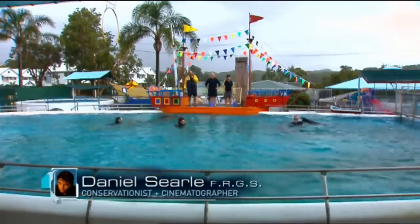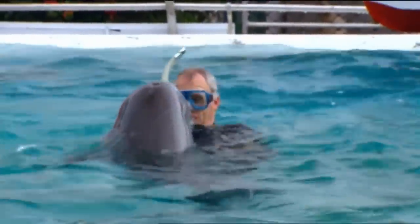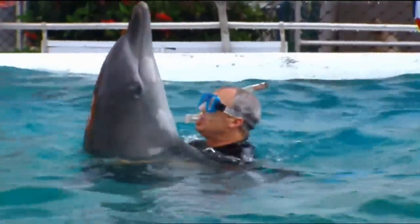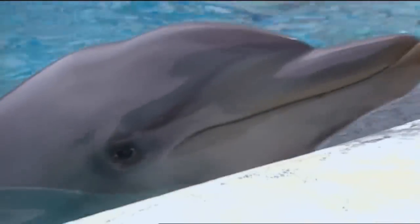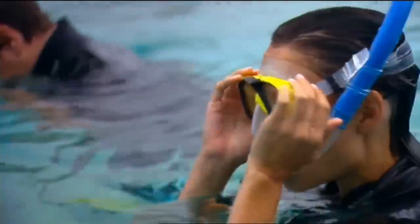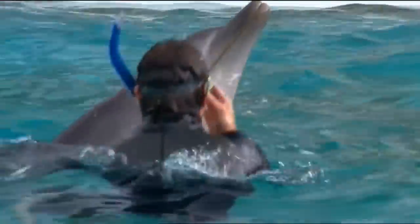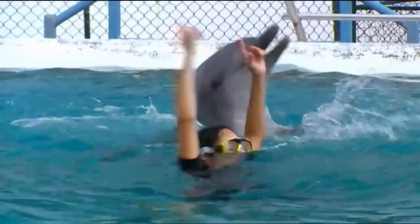This is the Pet Porpoise Pool in Coffs Harbour, under the care of scientist Scott Taylor, who has been studying the intellectual ability of dolphins for more than 20 years. This is the first time Nat and I will have swum with dolphins in a controlled environment. We're going to be visitors on the dolphins' turf, and we need to know the etiquette.